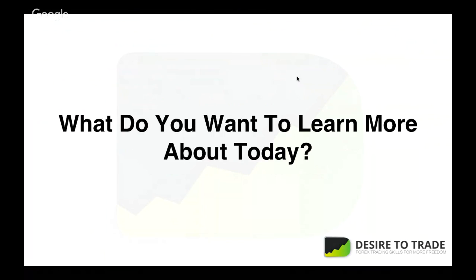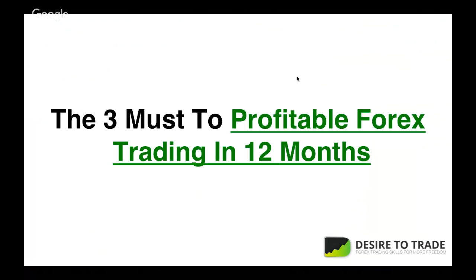Comment below in the chat what you want to learn about today. We'll go right into the three steps to profitable Forex trading in 12 months or less. I want to simplify this to three key things — the fewer things you have, the better you can apply them, and the more success you'll see.